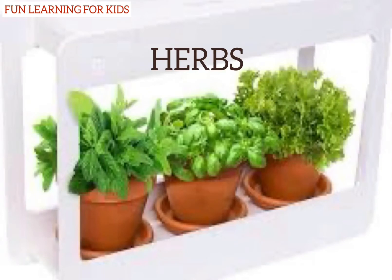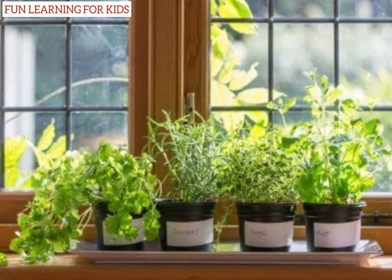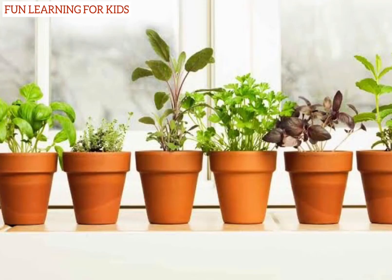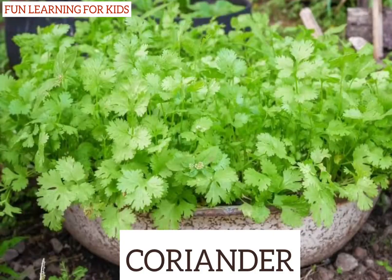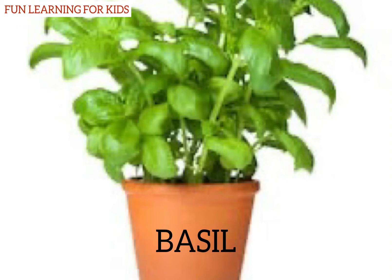Herbs: herbs are small plants which have soft and green stems. They live for a few months, normally for one season. Coriander, mint, and basil are some examples of herbs.